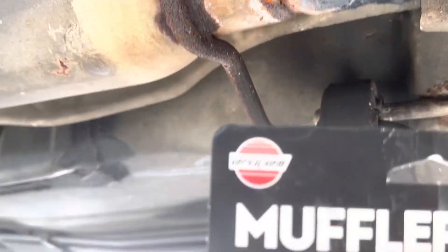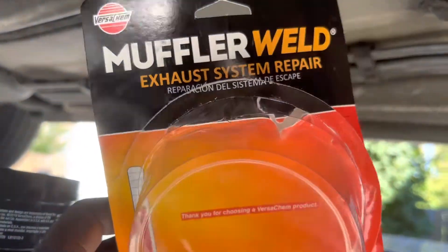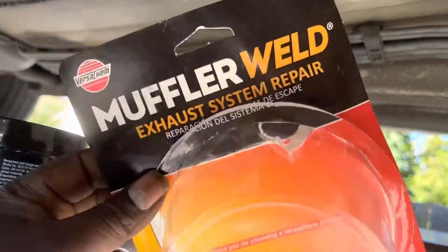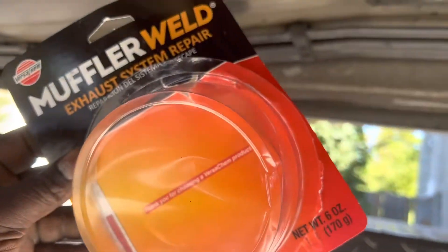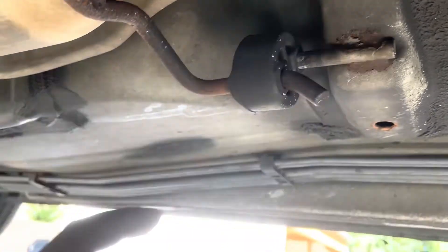I got this Muffler Weld from Advance Auto. I was looking for JB Weld but they didn't have a high-temp version and I didn't want to wait to order it. This one can go up to 1500 degrees, which is what you need for exhaust repairs.